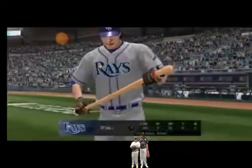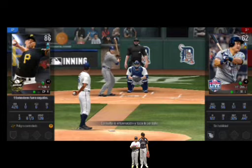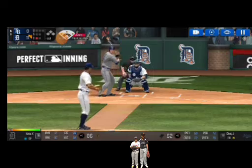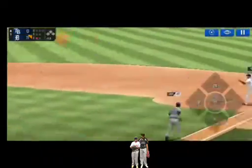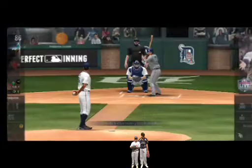One out. He's standing back in the batter's box. He delivers. Slow ground ball to short. Throw to first. He made the tag just in time. Two outs.